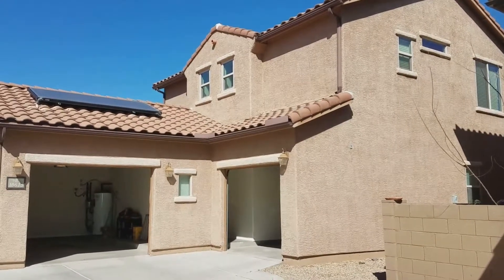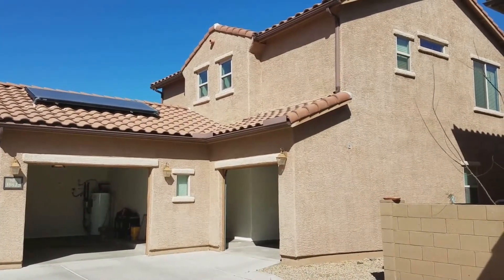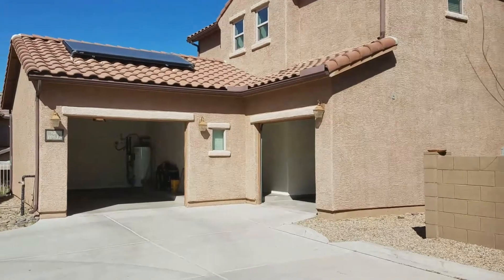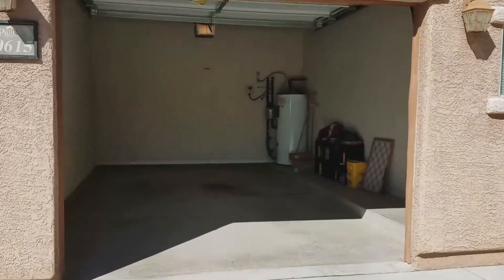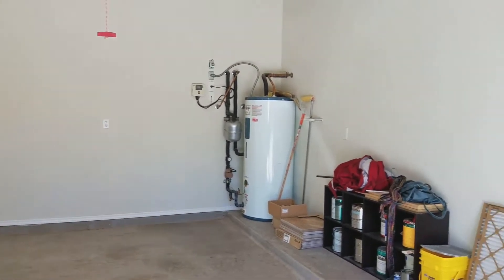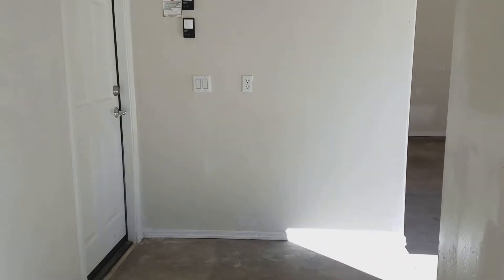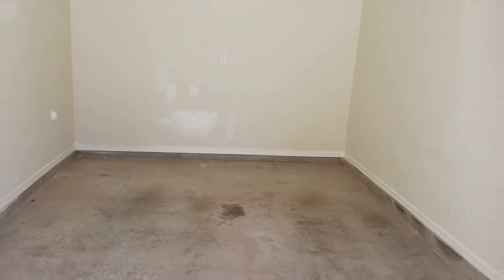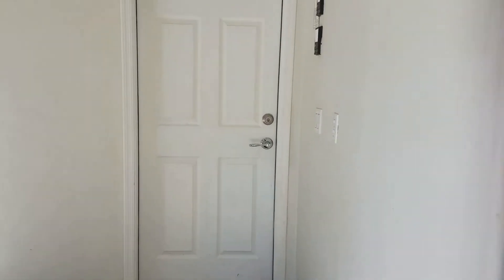We are at another gorgeous home at 10615 Native Rose Trail in Tucson, Arizona. This is the backside of the house where both garages are at. We have two single car garages — they're both quite large, they both have garage door openers, and there's a walkway going from one garage to the next. The second garage is full-sized.